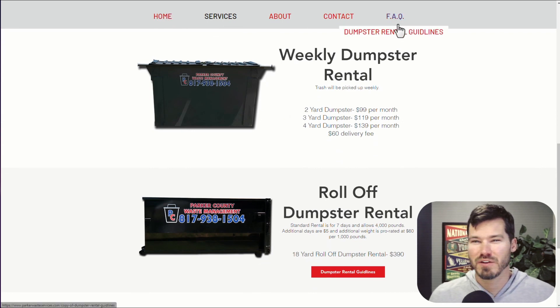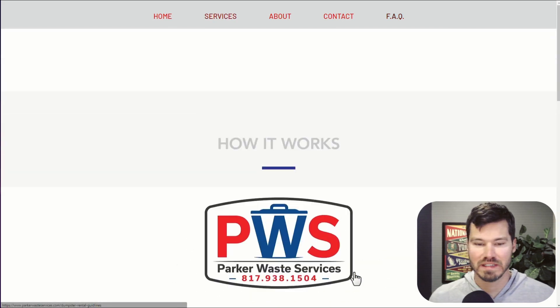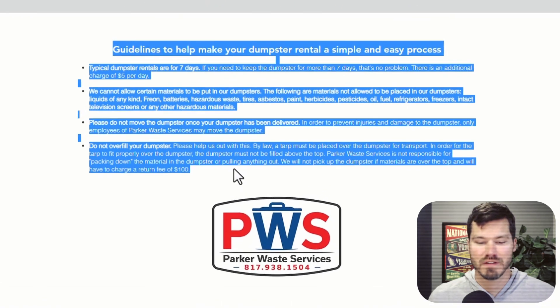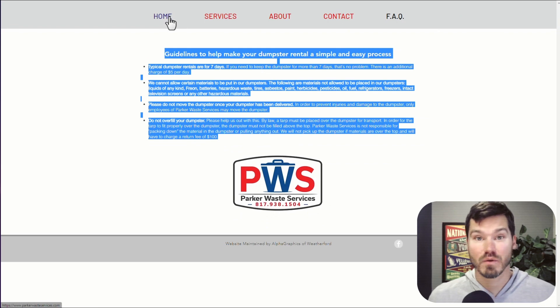There's another link down here under FAQ, which makes no sense — having dumpster rental guidelines underneath FAQ. I'd probably just delete that. If you have to have it on the website that's fine, but it looks like info you could just email to people after they rent a dumpster. So maybe it's just extra to even have it on the website at all.